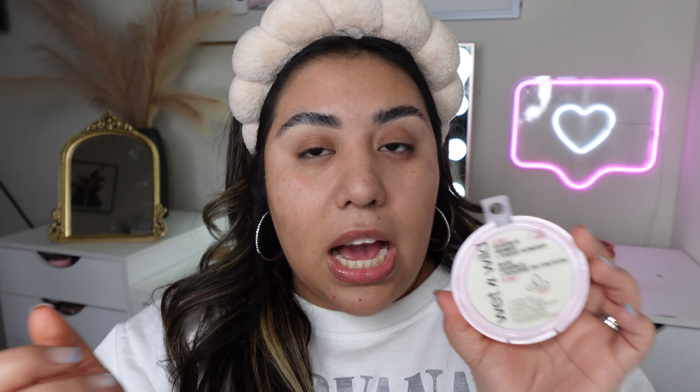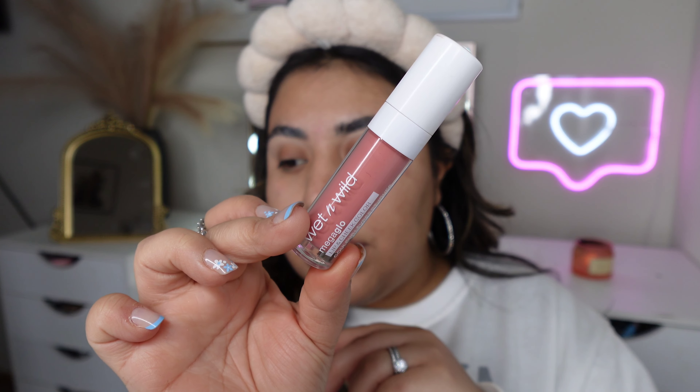We're also testing a powder — the Wet n Wild Five-in-One Essence Primer Finish Powder, which is supposed to work as a primer as well. I also came across these little liquid blushes — they kind of remind me of the e.l.f. ones. We'll get into the skin tint first and then I'll give you details on the other products.